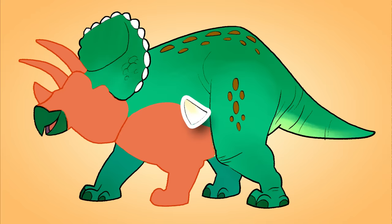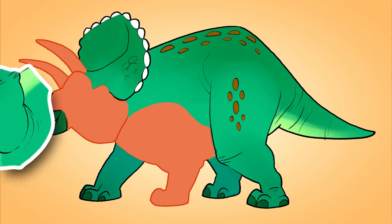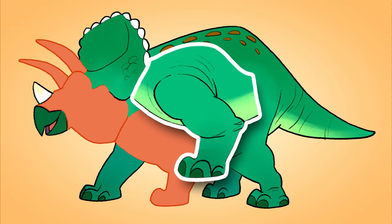Hey, what's that? Is that a tooth? Oh, it's a horn. Oh, look, this must be its front leg.